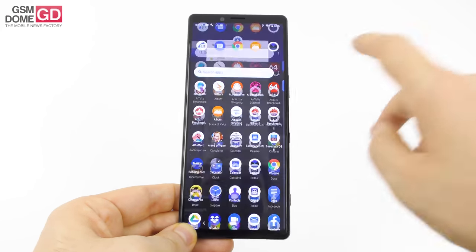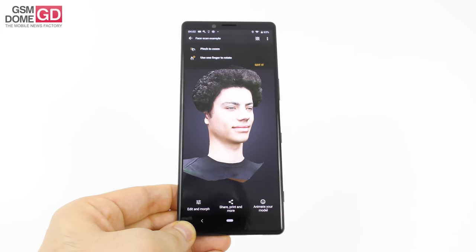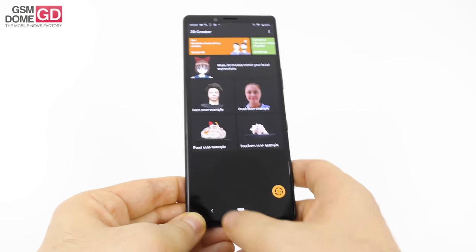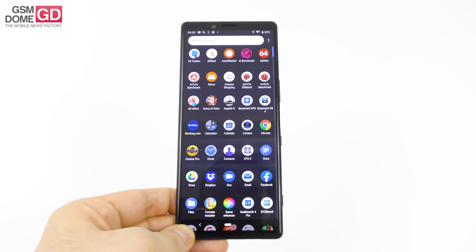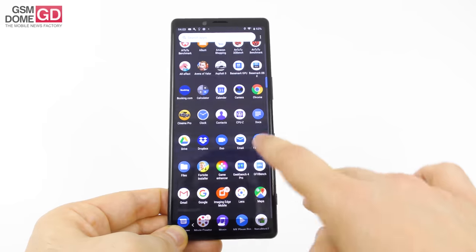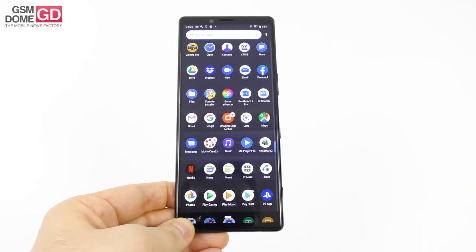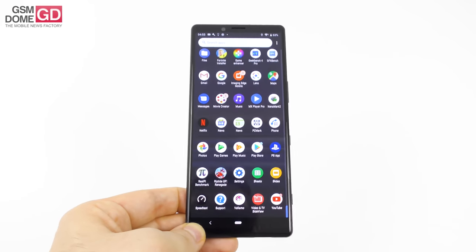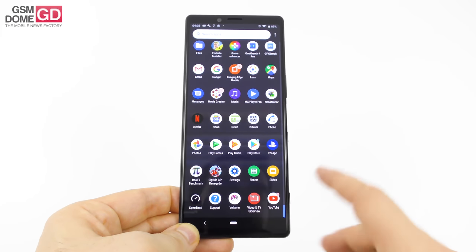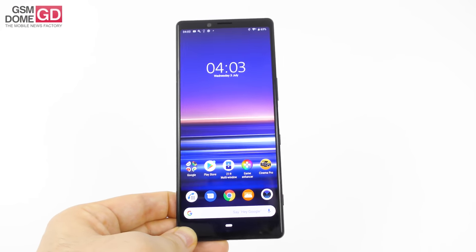For pre-installed apps: 3D Creator is actually pretty cool — you can scan someone's face, fruit, or a pet and then 3D print it or create a cake following it. Other apps include AccuWeather, your album, Amazon Shopping, Arena of Valor, Booking.com, Calculator, Contacts, Cinema Pro, Movie Creator, Netflix, productivity sheets and slides, and a PlayStation app so you can hook up the device to your PlayStation.